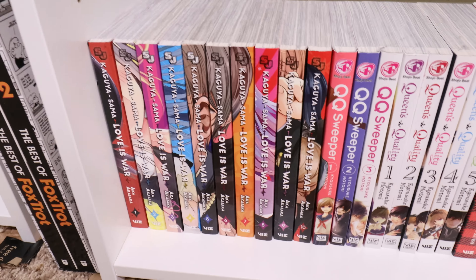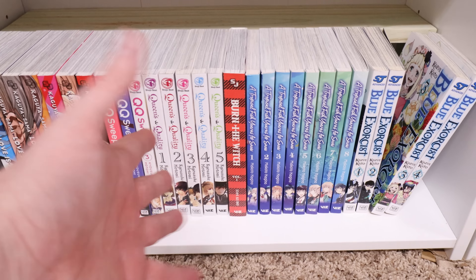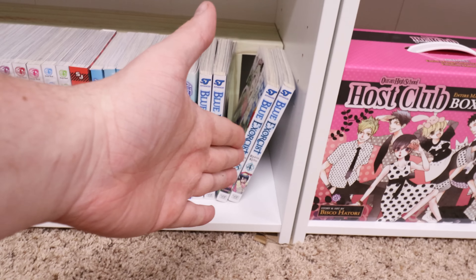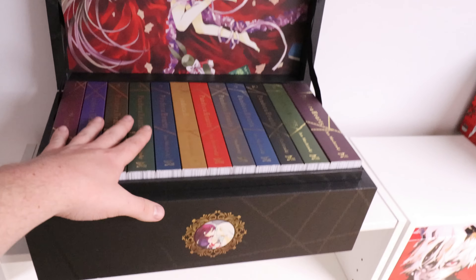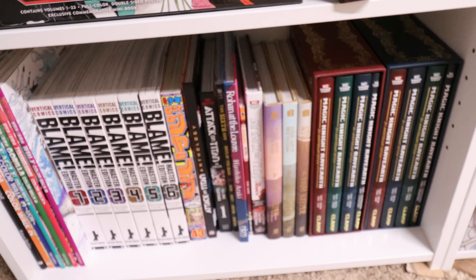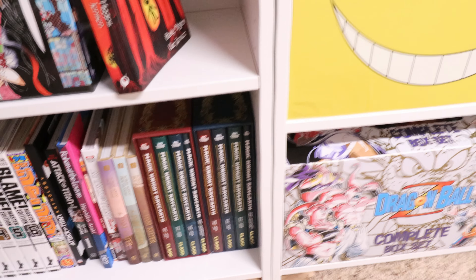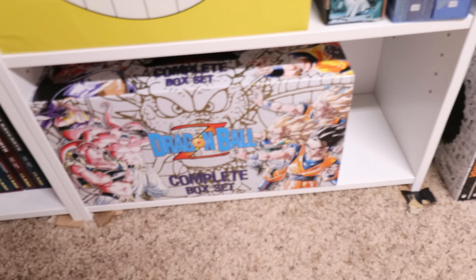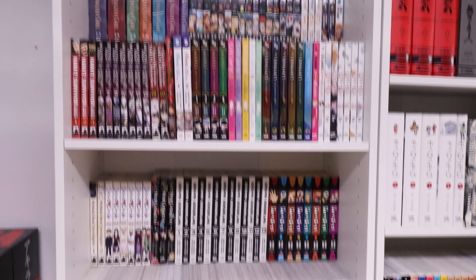Down here we got Kaguya-sama: Love Is War — keep on the lookout, we got the rest coming. QQ Sweeper and Queen's Quality — same thing, got more of those coming. Burn the Witch, A Tropical Fish Yearns for Snow, and Blue Exorcist — also got the rest of those coming. Got a couple box sets here — we got the Akira one and the Pandora Hearts one. Then we have Demon Slayer, Pinocchio Vampire Slayer. Not all these are manga but we got Blame, some One Piece art books, Magic Knight Rayearth, Assassination Classroom, all of Tokyo Ghoul, Nausicaä of the Valley of the Wind, and then DBZ obviously.